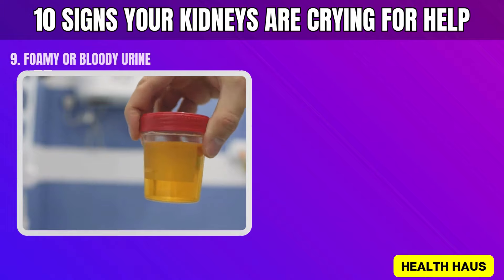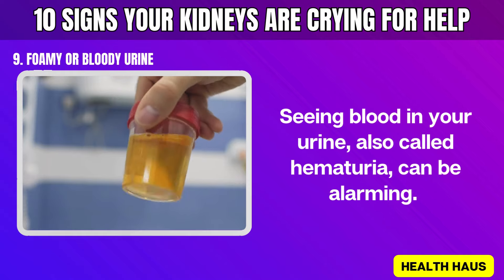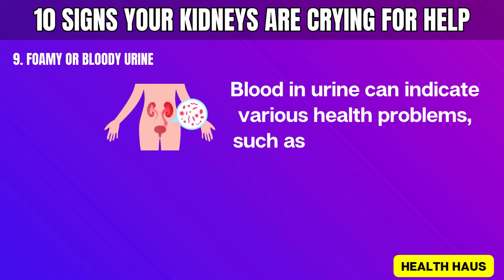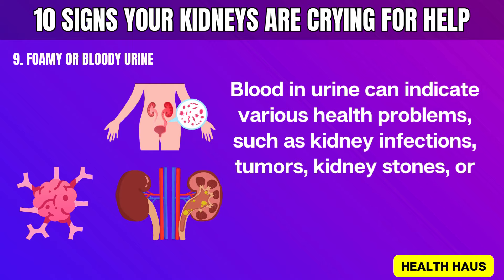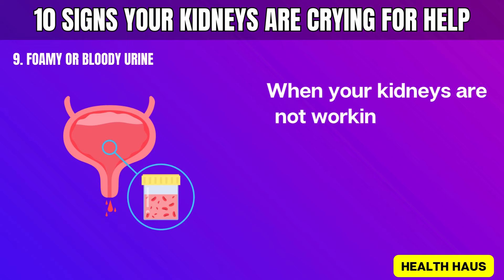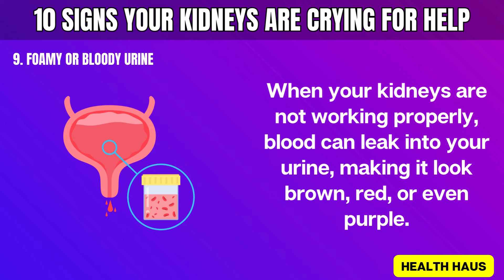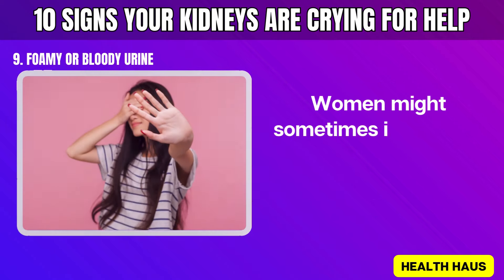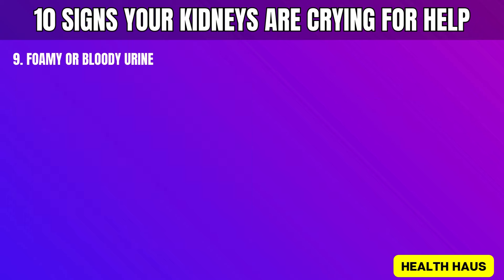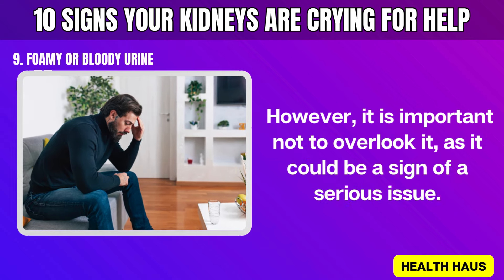Number 9: Foamy or bloody urine. Seeing blood in your urine — also called hematuria — can be alarming. Blood in urine can indicate various health problems such as kidney infections, tumors, kidney stones, or even kidney failure. When your kidneys are not working properly, blood can leak into your urine, making it look brown, red, or even purple. Women might sometimes ignore this symptom thinking it might be related to a late period; however, it is important not to overlook it, as it could be a sign of a serious issue.